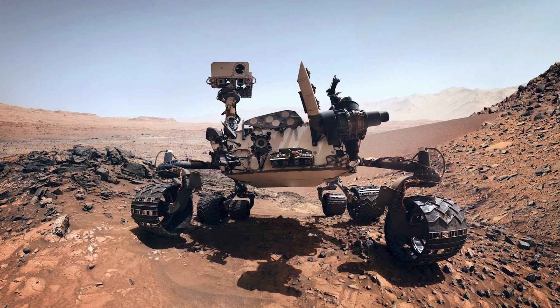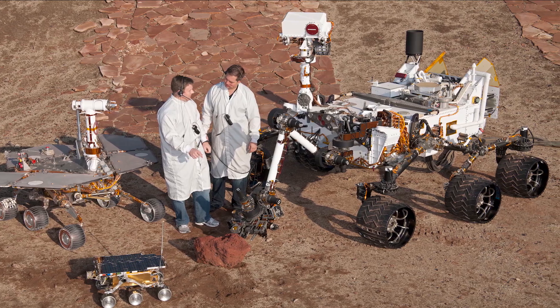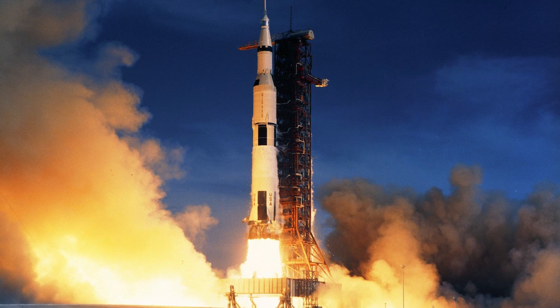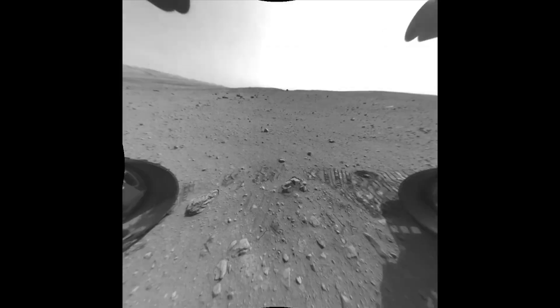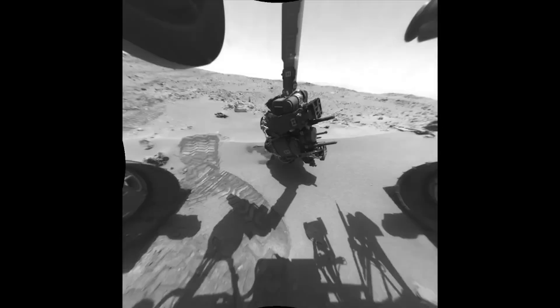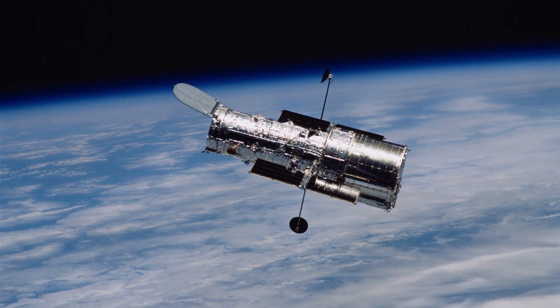As we've seen, NASA's machines are not just marvels of technology, but also giants in their own right. From the compact Voyagers to the massive Saturn V rocket and the expansive James Webb Space Telescope, these instruments expand our understanding of space and our place within it. Remember, what may appear small in pictures often masks their true scale.